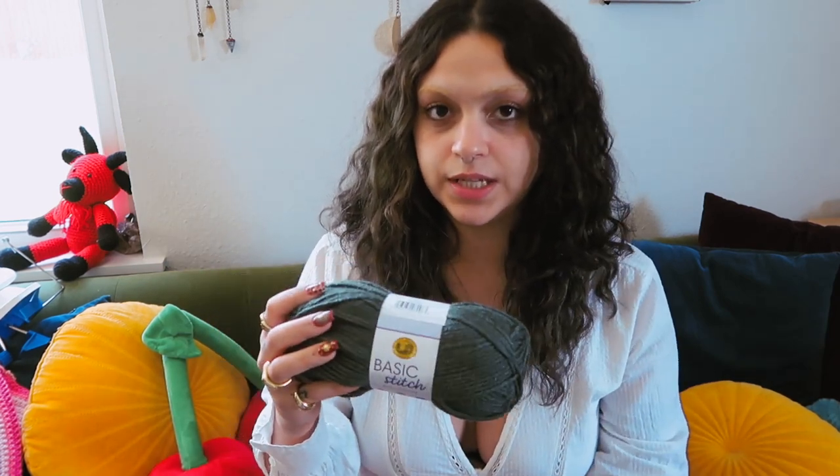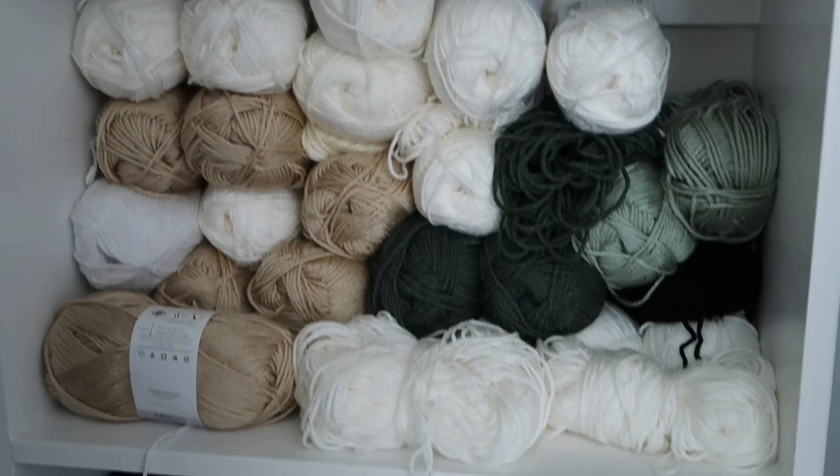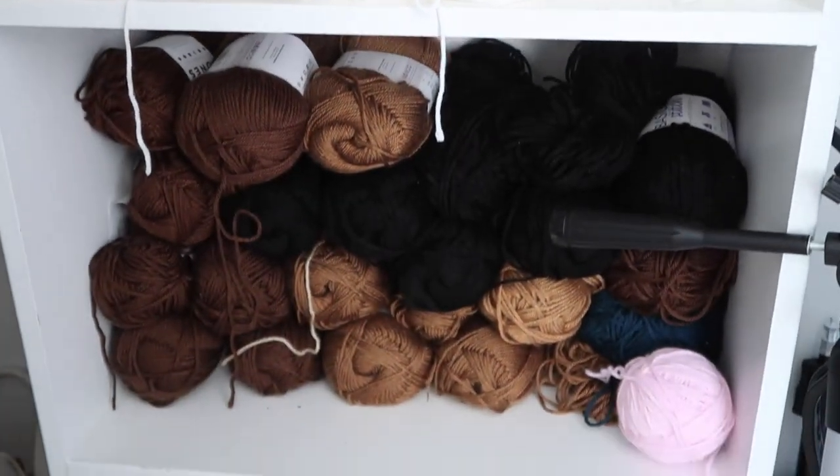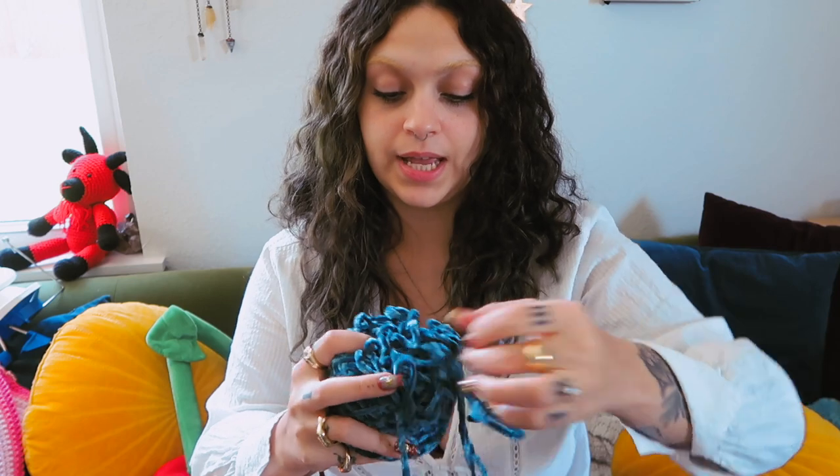Moving on to non-cotton yarn: my go-to acrylic yarn is just Lion Brand's Basic Stitch. This is a really solid medium weight acrylic yarn — gets the job done, it's not scratchy. I mostly use this for my knitting machine projects because I have yet to find a cotton yarn that works up on the knitting machine. Some more fun alternative yarns I like to use are the Bernat Velvet Yarn and the Go For Faux Faux Fur Yarn. I like to do the faux fur yarn on trims, and I love making a velvet top during the colder months because it keeps you warmer and it's really soft.